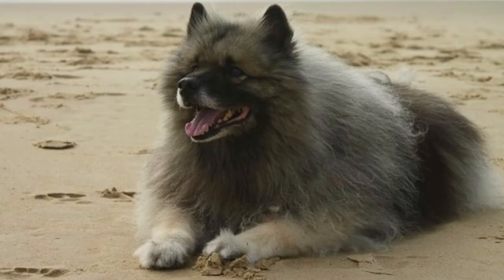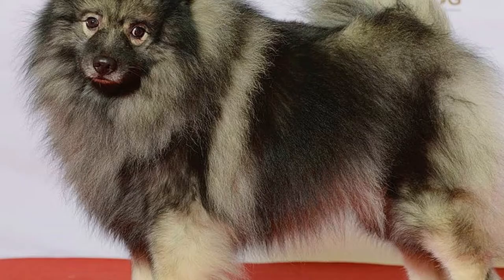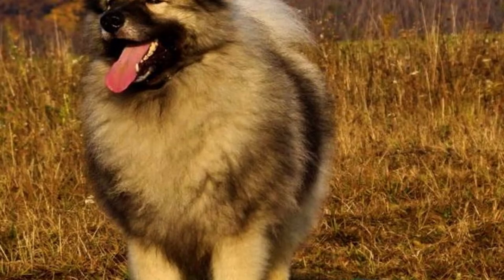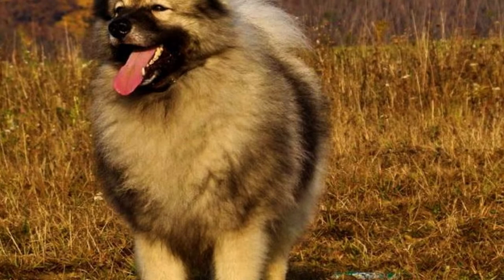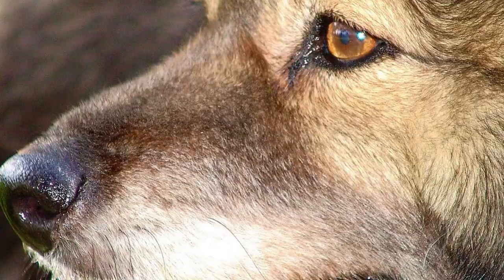Keeshonds are famous for the markings around their eyes which resemble eyeglasses. Overall they have the typical spitz-like appearance with erect triangular ears that are set high on the wedge-shaped head, and an alert and smiling expression. This is a medium-sized dog with a compact body and average height between 40 to 48 centimeters, which is 16 to 19 inches, and weight between 15 to 20 kilograms, which is 33 to 44 pounds.